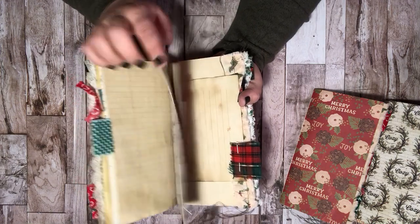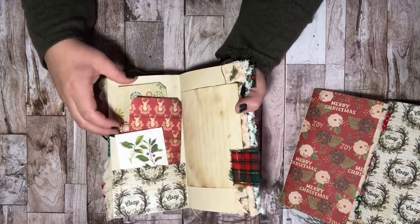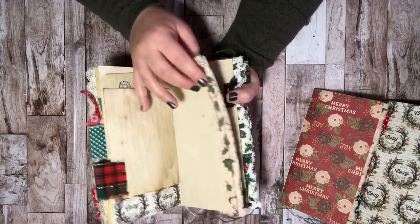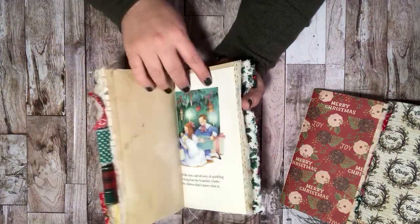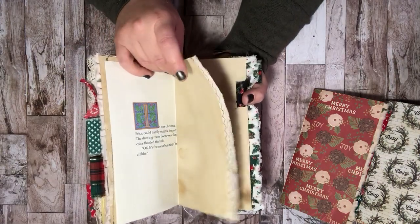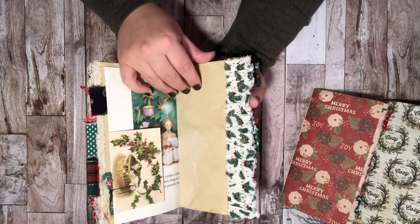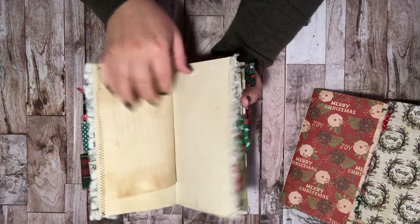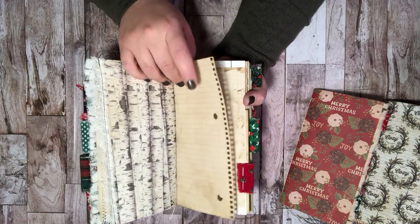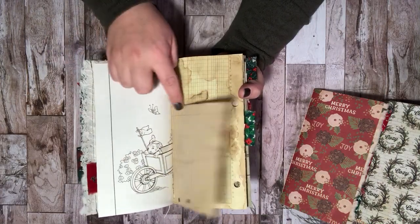The Velveteen Rabbit is Christmas to me because when I was a kid my aunt had bought me the book and the matching stuffed animal in the stocking, which I still have both. And every Christmas Eve at my grandma and grandpa's she would read me the Velveteen Rabbit story — which is actually a really heartbreaking, bittersweet one. So when I found that coloring book I knew I had to include some of the pages in my Christmas books this year.